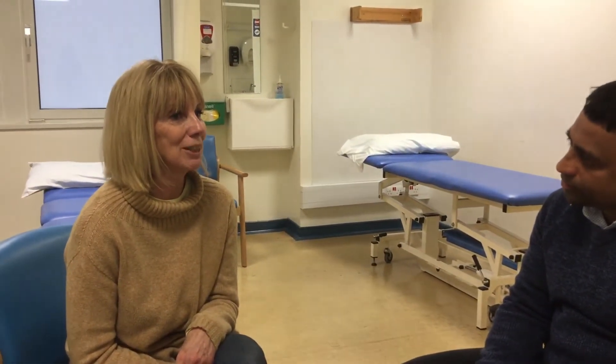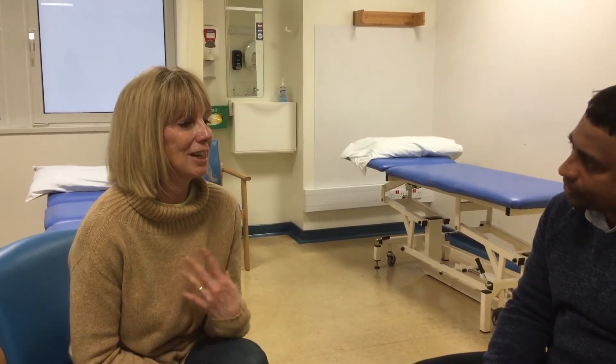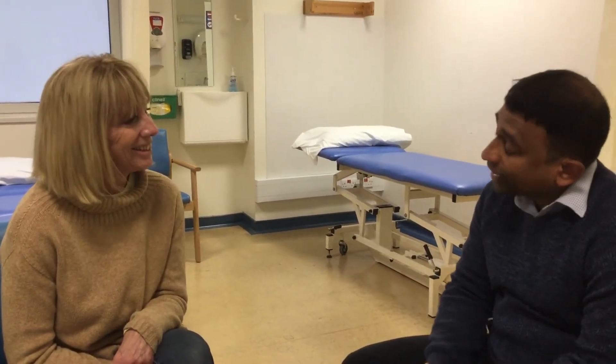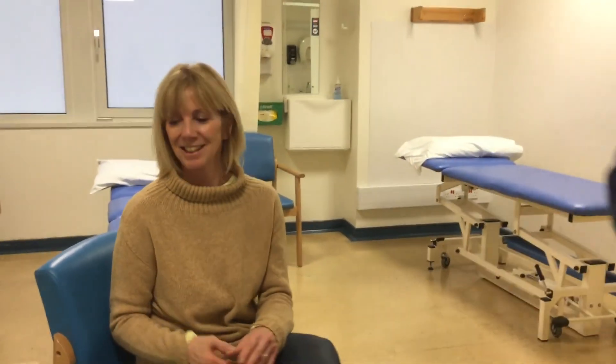And if other therapists were thinking of doing this course in the future, what would you say to them? 100 percent — come, because it's been really good. I've been practicing a long time and it's so nice to come to a course where I feel inspired. And can you use it? Oh, definitely. Yeah, thank you very much — it was really good.